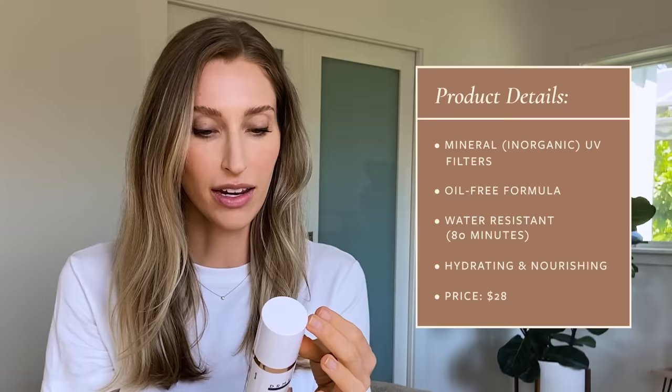First up, we have the Dermatology Physical Tinted Moisturizer SPF 44 Universal Tint. It is a physical sunscreen with 10% zinc oxide and 5.5% titanium dioxide. This retails for about $28 for 2.1 ounces, which for a really good tinted sunscreen is not bad. It is water-resistant up to 80 minutes. Even though it is a mineral-based sunscreen — which oftentimes can feel a little drying and cakey on the skin — this one feels incredibly hydrating and nourishing. So much so that if you have oily skin, this will almost be too moisturizing for you.